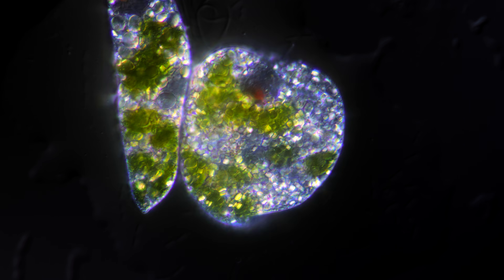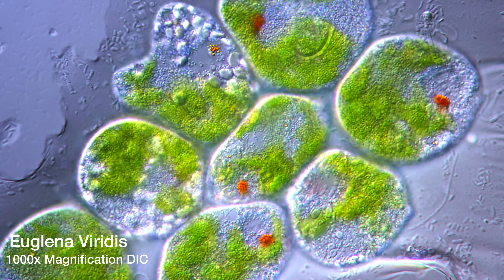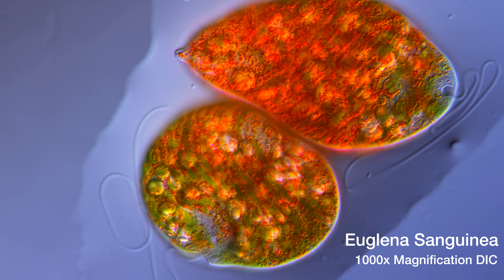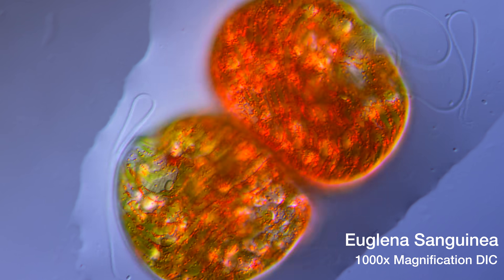Hello and welcome to the world's smallest mosh pit. These wiggling green dots are cells of the microbe Euglena, invisible to the naked eye. They can be found in almost every pond, and a standard microscope is more than enough to observe them.